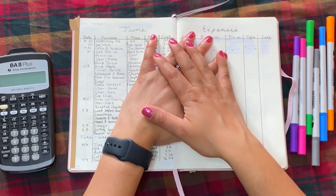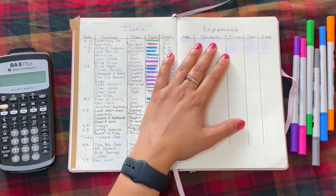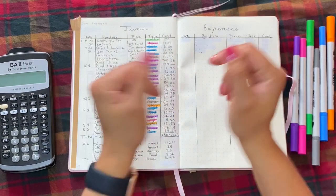A few videos ago I mentioned that I was going to be tracking all of my purchases on a weekly basis in June and posting a video going through that every week. So that's what this video is.